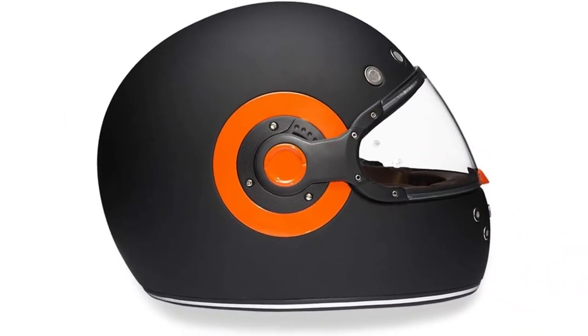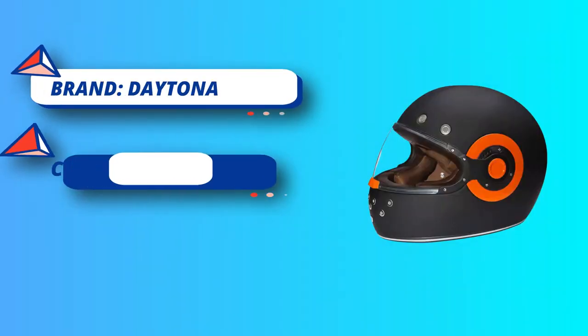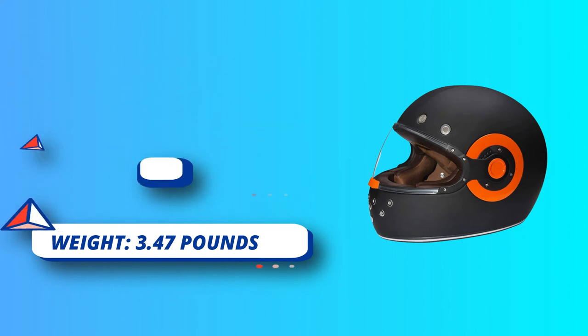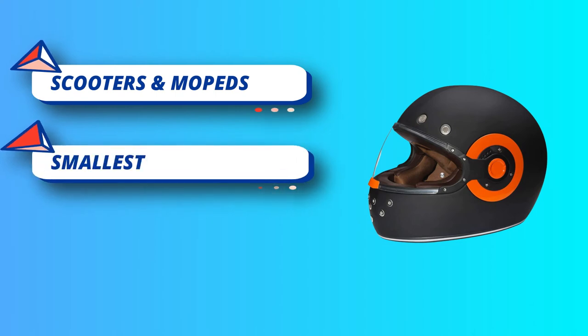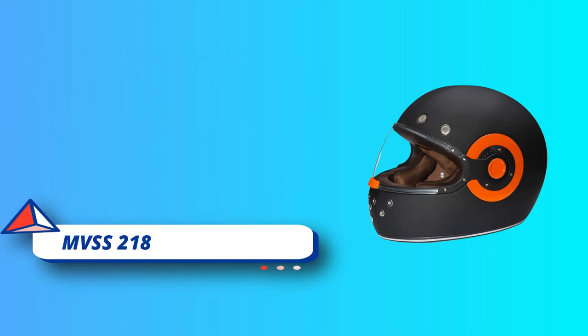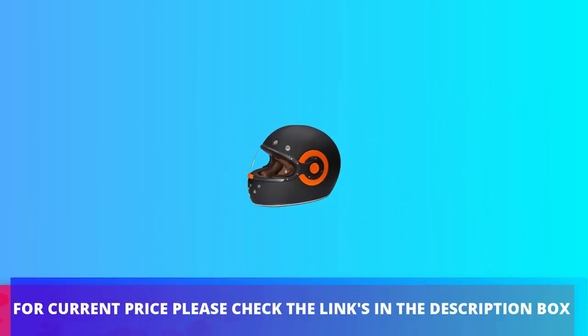Moisture-wicking synthetic fabrics help maintain the rider's head cool and dry, absorbing and drawing moisture away rather than trapping it against the skin. The helmet hugs your head for a secure, snug fit that provides superior impact protection — the outer shell effectively resists heavy collisions and is efficient in reducing head injuries. For current price, please check the links in the description box.